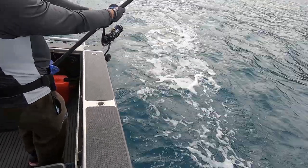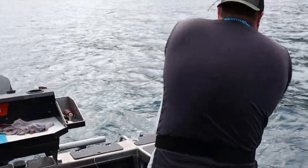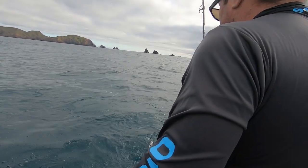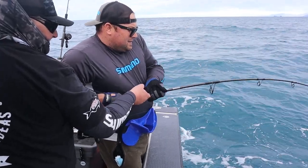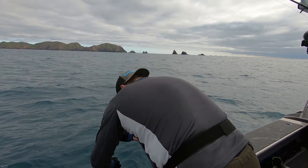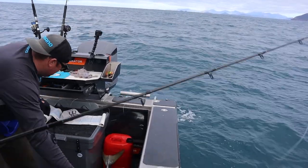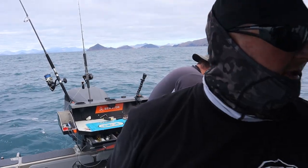Fish on. That's a good fish. First kingy - that's a good king. It's a nice king - would he be 26 kilo or something? Something like that, maybe 25. Awesome.